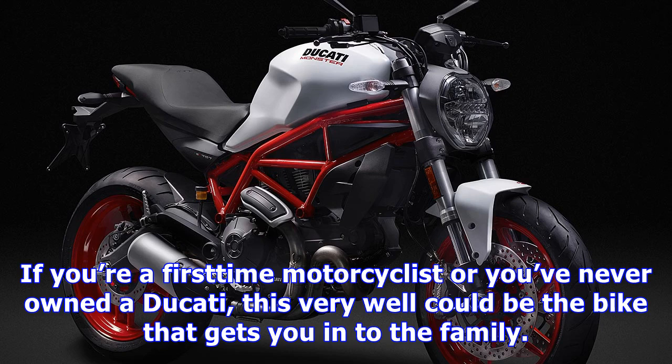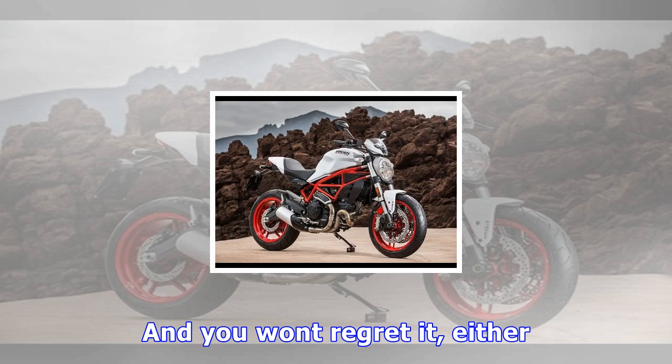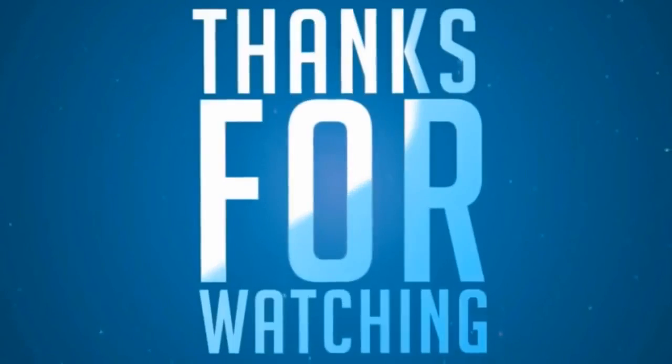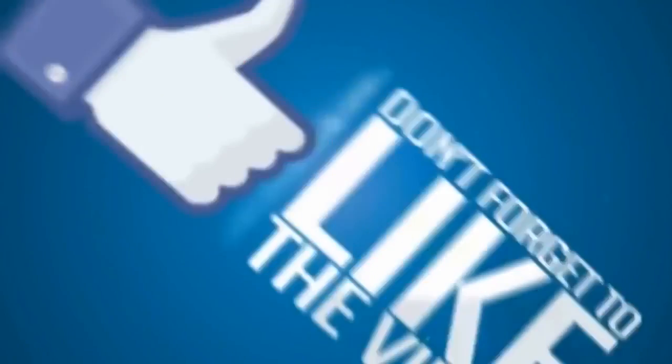The bike comes in three colors, including Ducati Red with red frame and black wheels, Star White Silk with red frame and red wheels, and Dark Stealth with black frame and wheels. There's a Sport Pack and an Urban Pack option, each adding a short list of accessories to complement your ride, as well as a 797-plus model, which adds a windscreen and passenger seat cover.